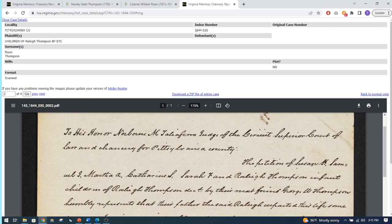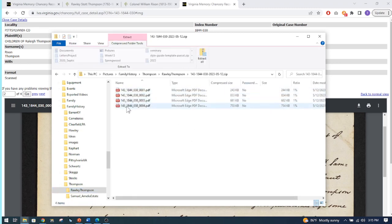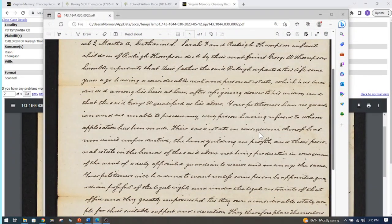I downloaded the ZIP file and here it is. If I double-click on it, I get each one of those documents. I can open them as PDFs and work with them. If you know how to use PDFs, you can do some drawing or marking — for example, circling someone's name or underlining it, like marking 'George W. qualified as his administrator' or 'here's Raleigh Thompson' to help prove the relationship.